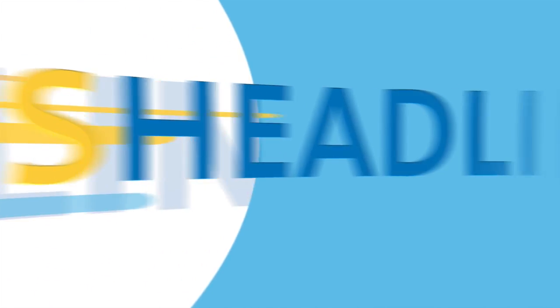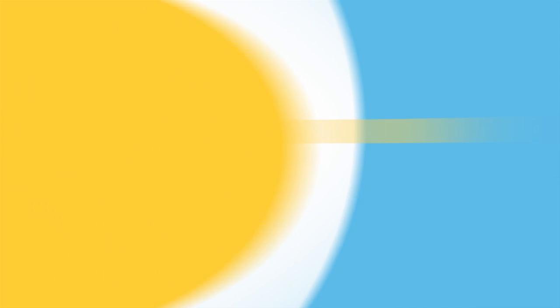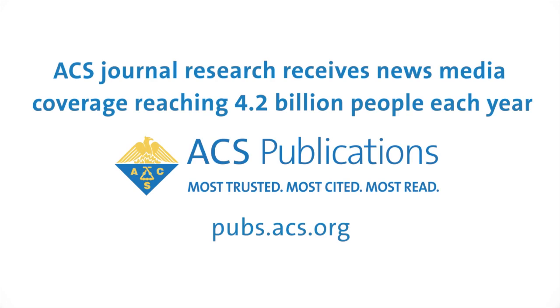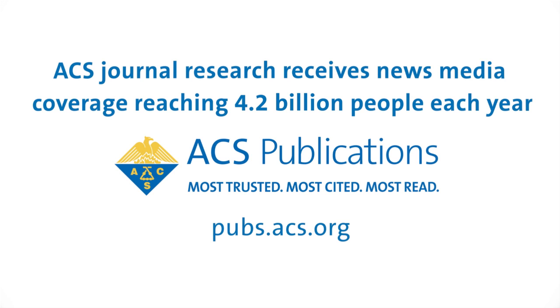ACS Headline Science is produced by the American Chemical Society and features research published in the peer-reviewed journals of ACS Publications. For more news from the world of chemistry, why not subscribe to ACS?